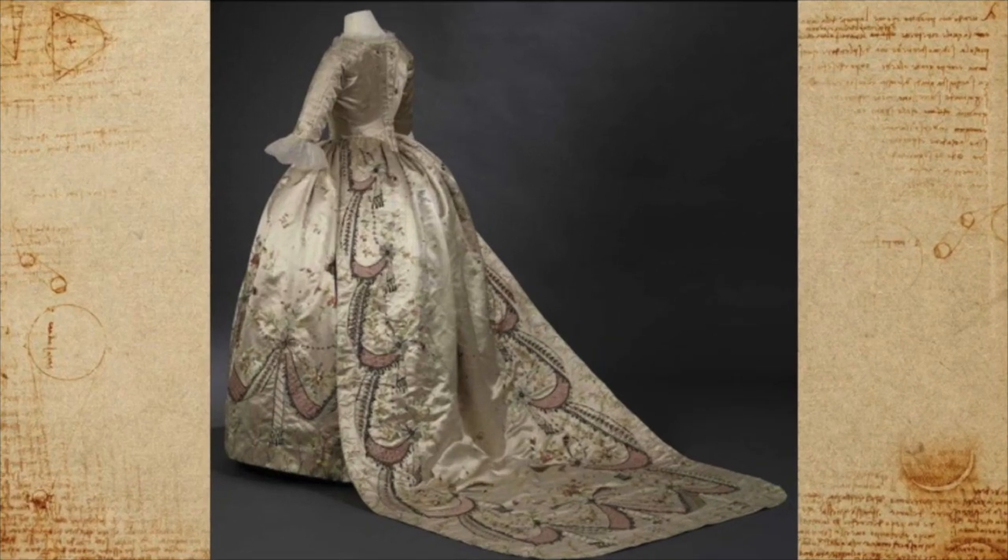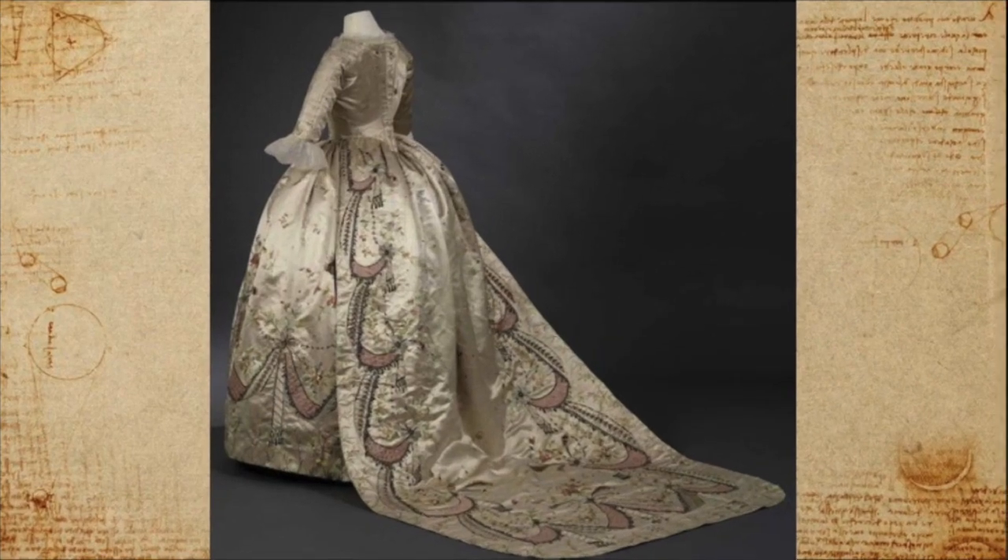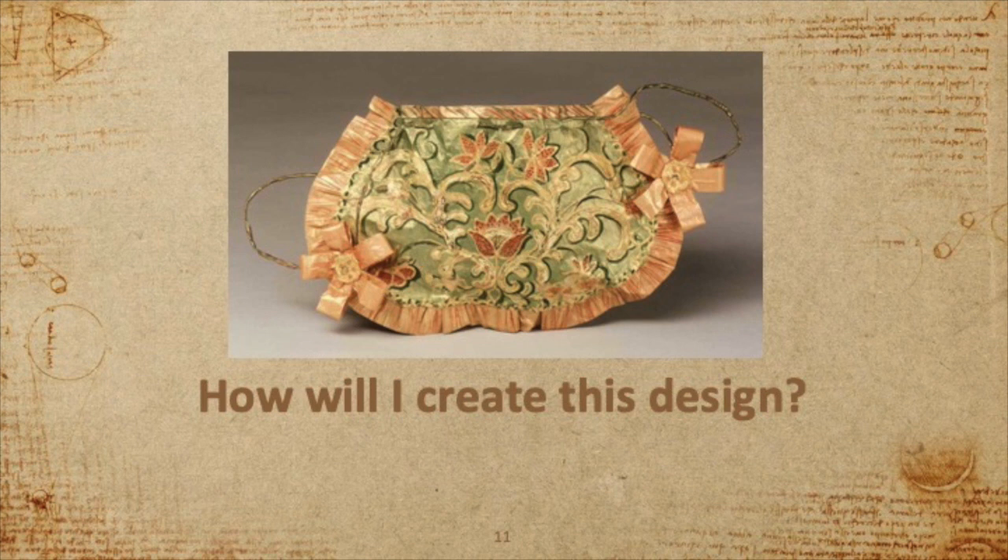Here we can see the train of this gown in all its splendor. So how will I create a design that is reminiscent of beautiful 18th century embroidery? Let's take a look.